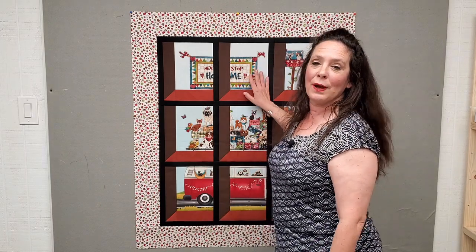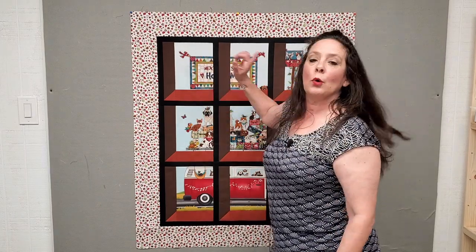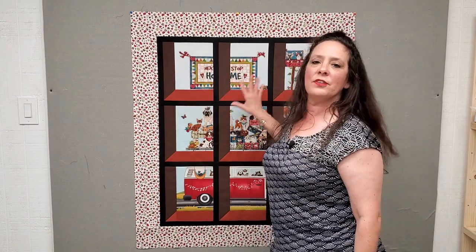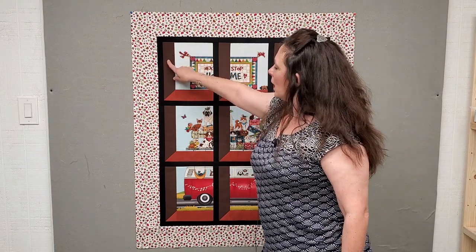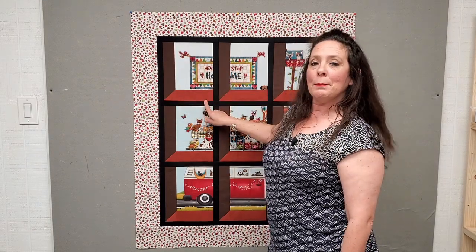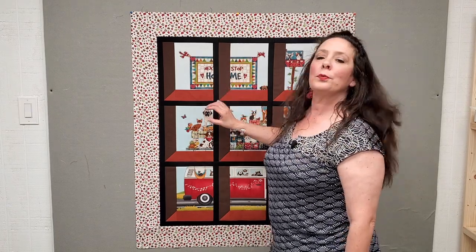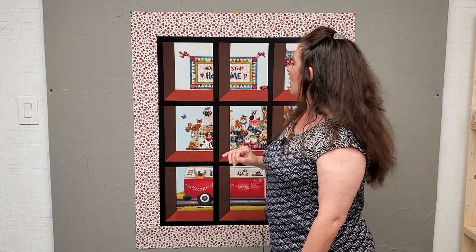We do need this panel — 'Next Stop Home' by Leanne and Caitlin of the Whole Country Caboodle, for Henry Glass fabrics. That is one panel needed. We also have three colors to give us the effect of looking out of a window: Chocolate Brown, Paprika, and Premium Jet Black — all three are Kona fabrics by Robert Kaufman.